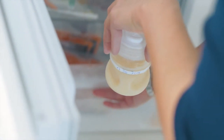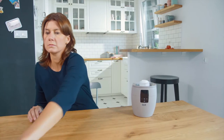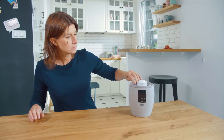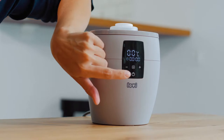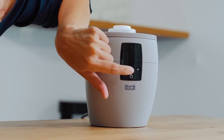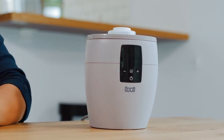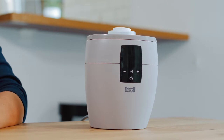Remember to defrost milk in proper order, from the earliest portion that was frozen. That is why it is important to write dates of expression before freezing the milk. To defrost the milk, you can leave it in the fridge for 24 hours or defrost it in the bottle warmer. The milk can be used to feed the baby up to 24 hours after defrosting.